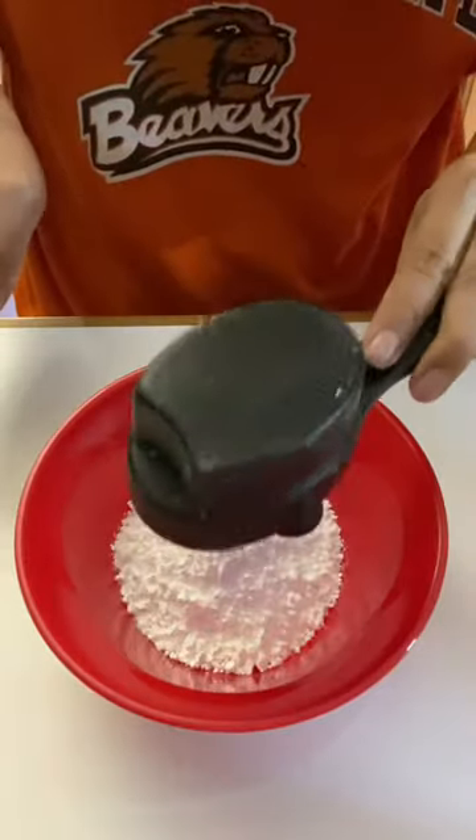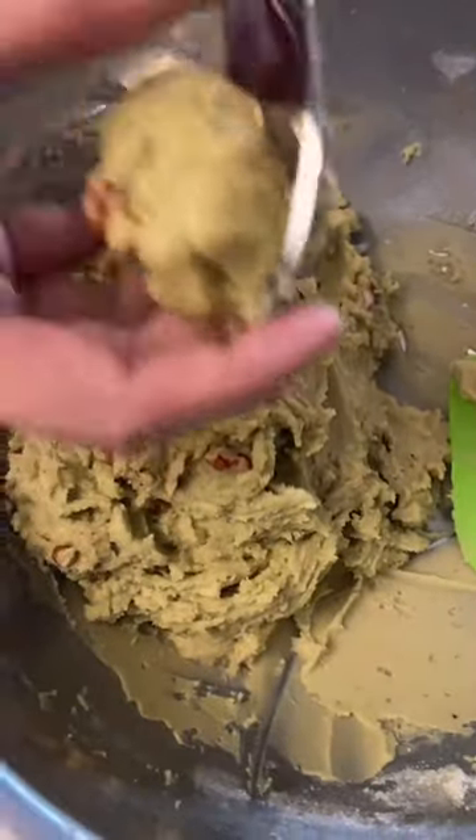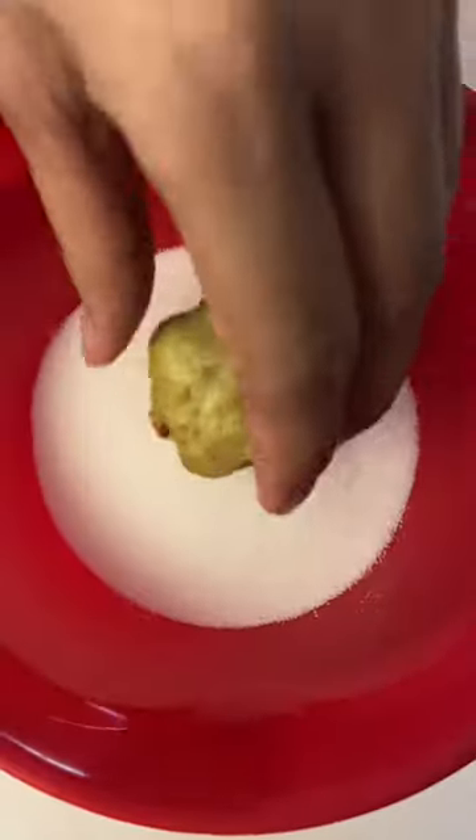As I started baking the cookies, the entire house smelled so good. The aroma of pandan gives you this warm and cozy feeling.